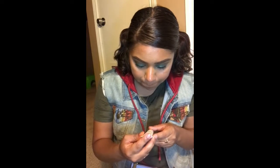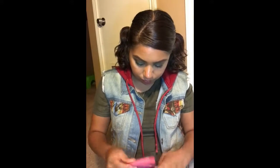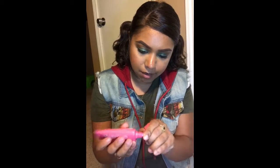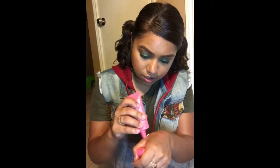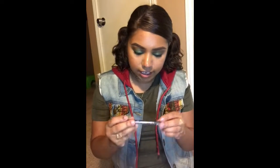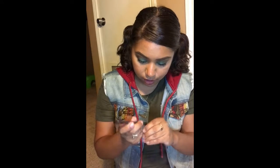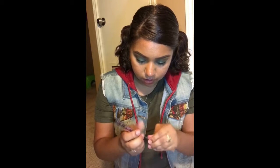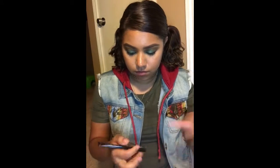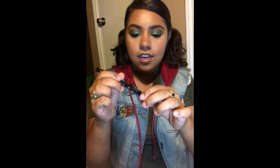We got a facial scrub, and we also got a mud mask — this is a pretty good size. I love when I get masks in my Ipsy bag. It's white, so that should be fun, and it's a clarifying mask. The last thing I got is this liquid coal waterproof liner — oh, that is a precise point. Excited to try that out.